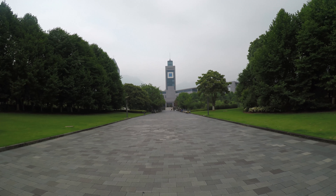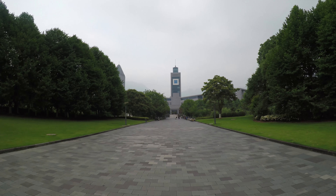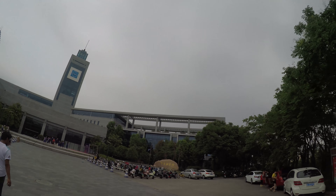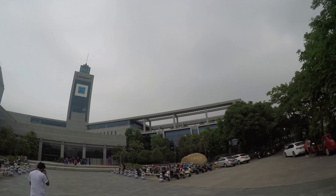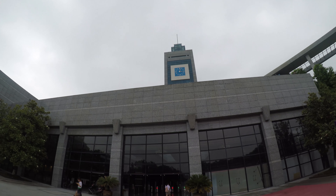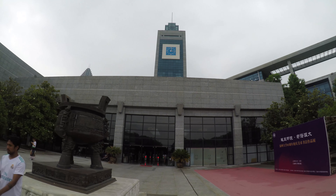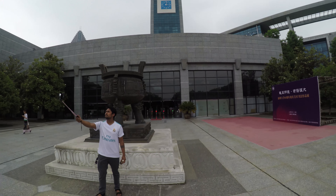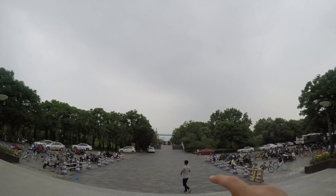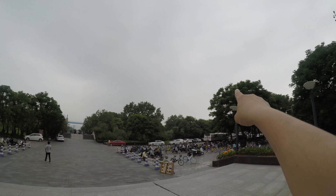This is the library of Wenzhou University, and this is the south campus gate, and the north campus gate on the other side there.